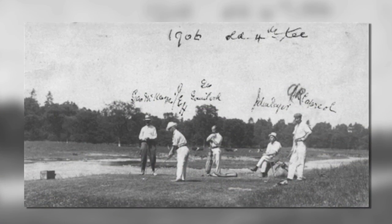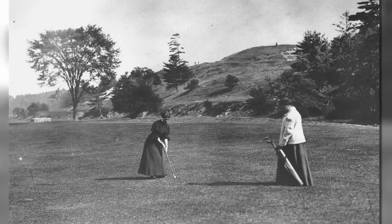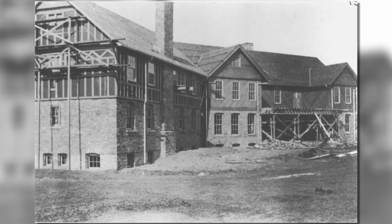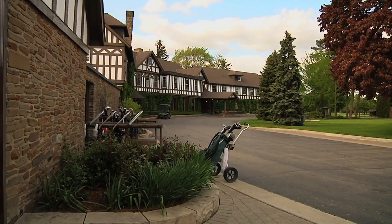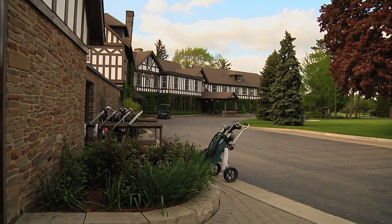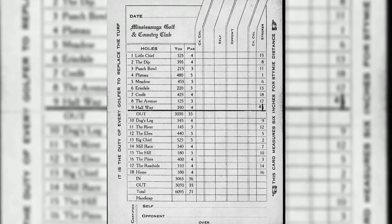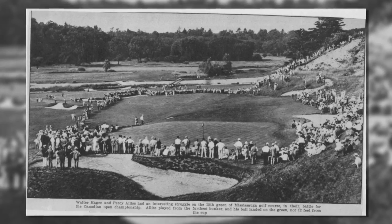The club dates back to 1906, with the first 18-hole course laid out in 1909. Just a few years later, the clubhouse was constructed for $30,000, and that same clubhouse is still in full use today. In 1928, the great Stanley Thompson lengthened the course in order to prepare it for the 1931 Canadian Open.